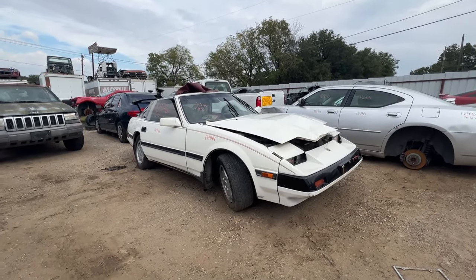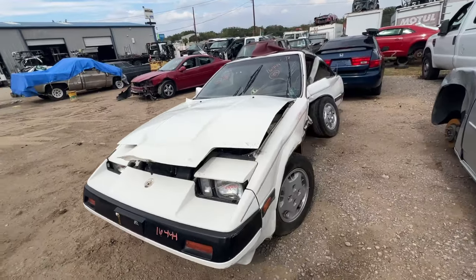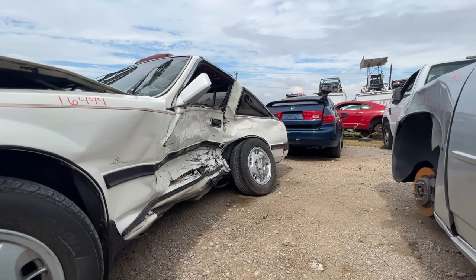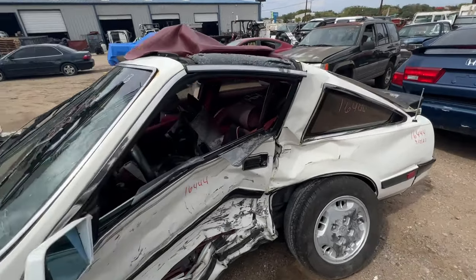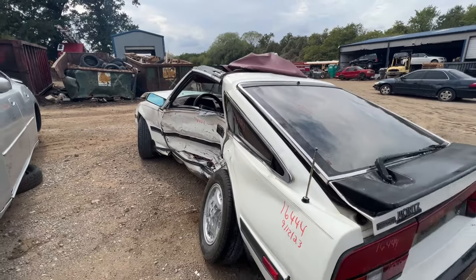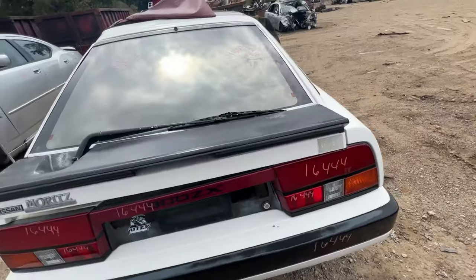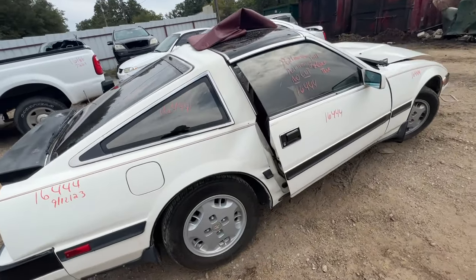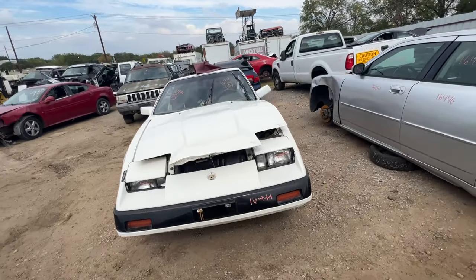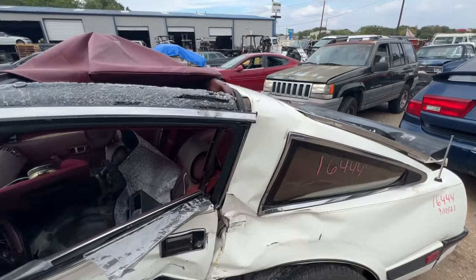We've got another Z31 — this is the first time I've seen one at this yard. This thing was clean too — had a nice paint job. Hopefully the driver was okay, but dude — that's a real bad one. Let's get a quick 360 of it. I felt like this one was garage kept, like a nice weekend driver, because inside and out everything looks so clean.